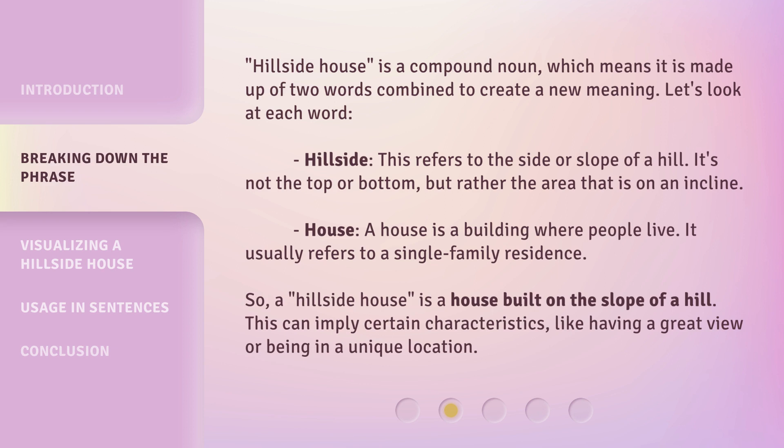Hillside House is a compound noun, which means it is made up of two words combined to create a new meaning. Let's look at each word. Hillside: this refers to the side or slope of a hill — not the top or bottom, but rather the area that is on an incline. House: a house is a building where people live, and it usually refers to a single family residence. So, a hillside house is a house built on the slope of a hill, which can imply certain characteristics like having a great view or being in a unique location.